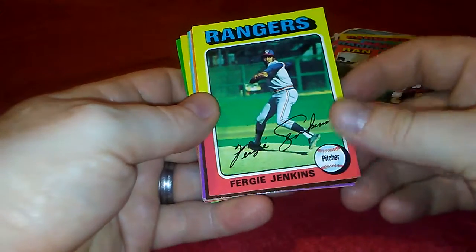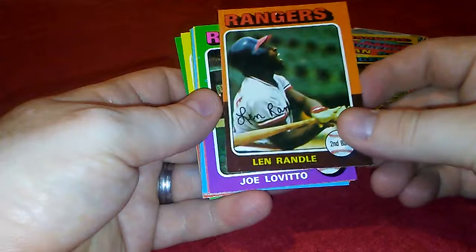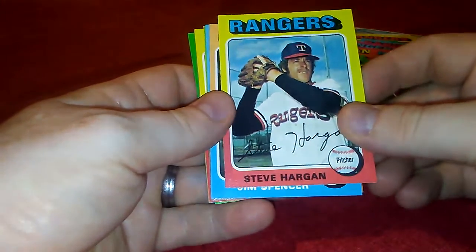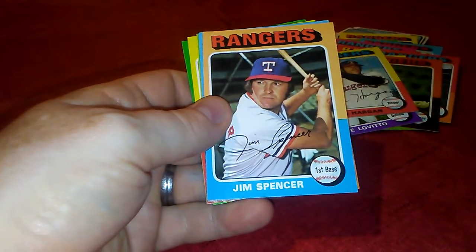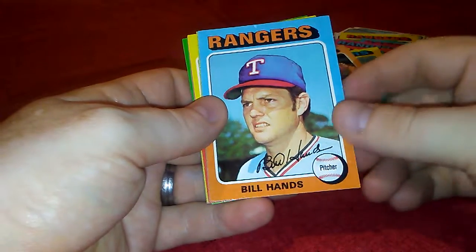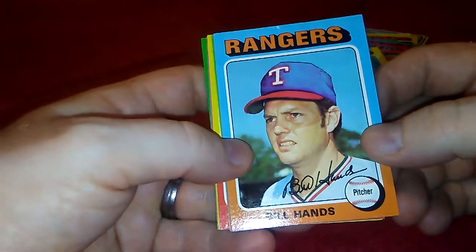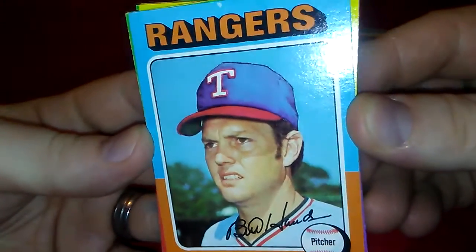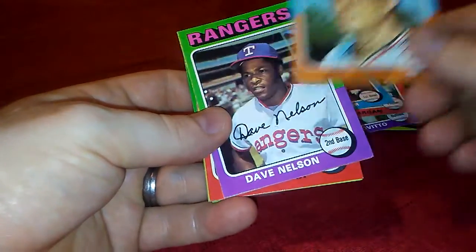There's a Fergie Jenkins, Lynn Randall, another Joe Lovato, Steve Hargan. Some of these I already have, but it was a better price to just buy all of them than to try and buy them individually. Bill Hand — I think this is the same case; if you look at it, the hat looks drawn on compared to the actual picture.